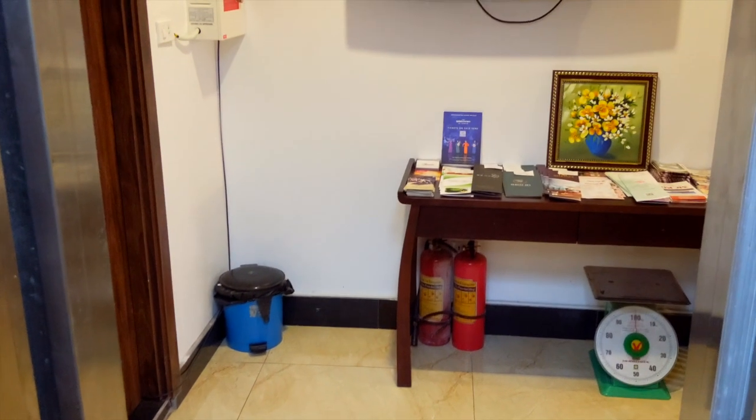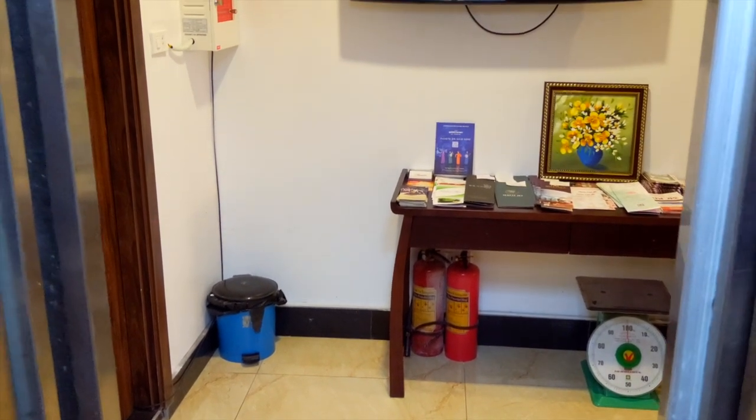It's about 95 degrees right now with a feels-like of over 100, and there's no air conditioning in the building — there is in the apartments, but not in the common areas. So I prefer to take the elevator instead of taking the steps up four flights.